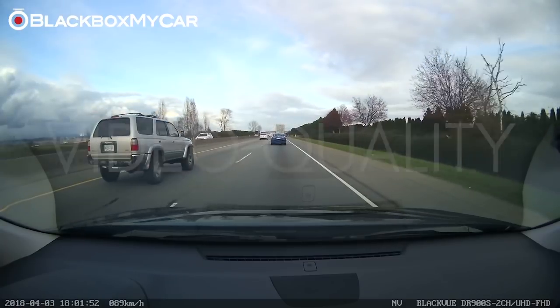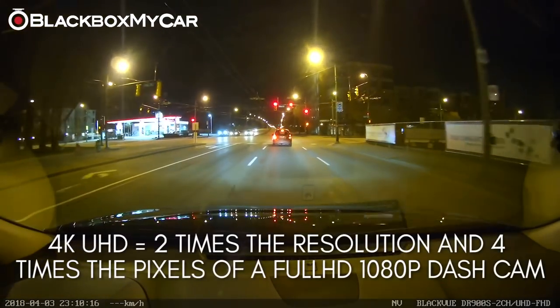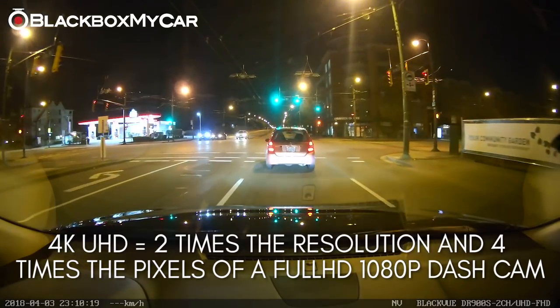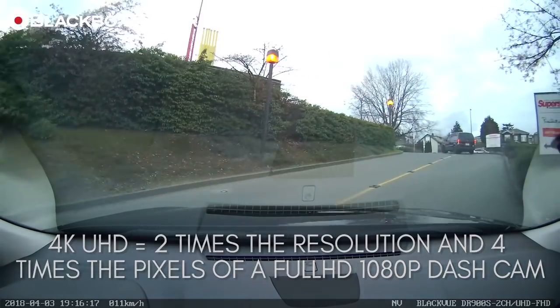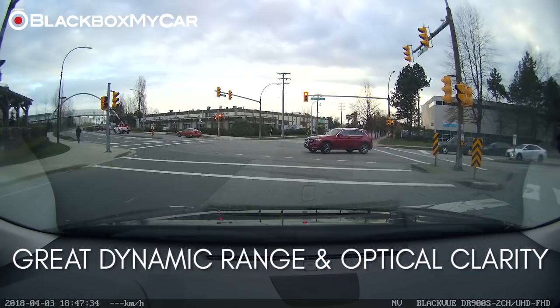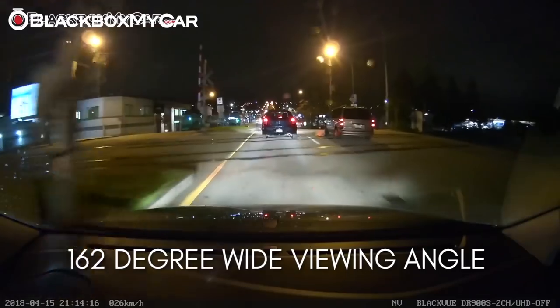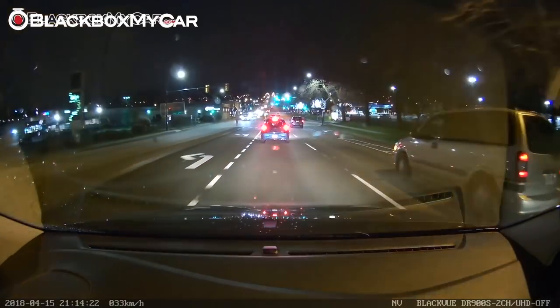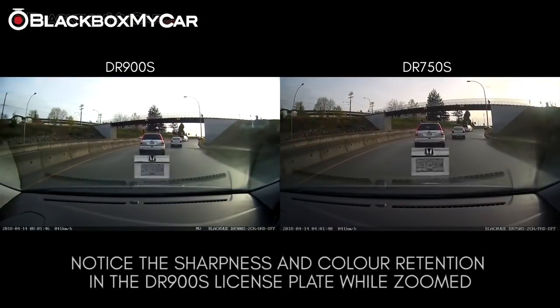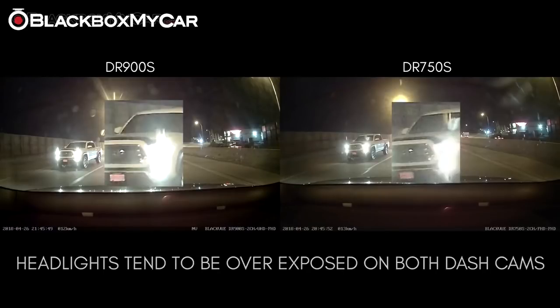With the introduction of 4K, it's impossible to miss the improvement in video resolution. 4K ultra-high definition means two times the resolution and four times the pixels of a 1080p full HD dashcam. The DR900S offers excellent video quality in the daytime with good dynamic range and minimal loss in optical clarity. With the 162-degree front lens, the DR900S offers a wider viewing angle compared to any other cameras. As for the rear camera, there are no improvements as it shares the same specifications as the DR750S 2CH.